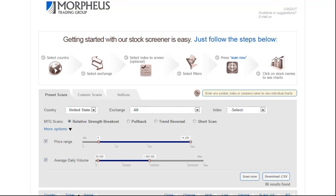Now this is a preset scan. That means it's an indicator that we've already coded for you and pre-selected all the criteria — we've done all the work for you. All you simply have to do is select the price range and your average daily volume requirements. This scan specifically looks for stocks that are trading near 52-week highs in a tight range.